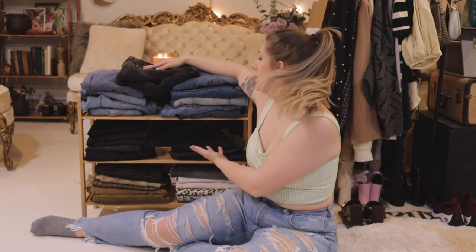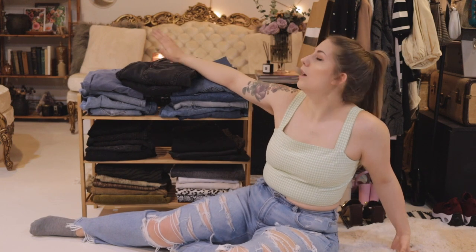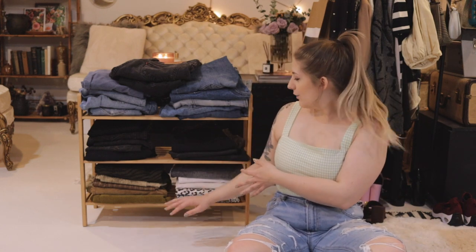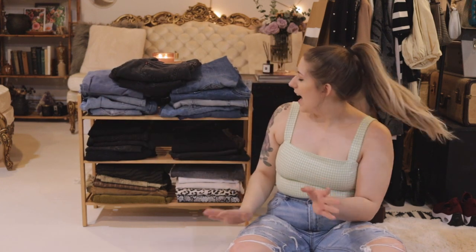As you might be able to tell, I have a little bit of a denim problem. I own a lot of denim. I like jeans. Today we are going to be going through all of these, trying all of them on for you guys on camera. I've got patterned ones, corduroy ones, tons of black ones, tons of blue jeans.